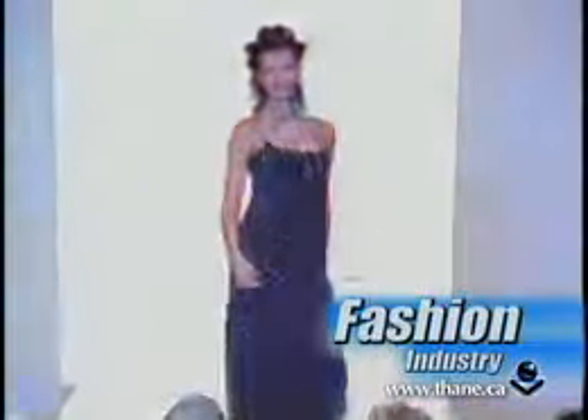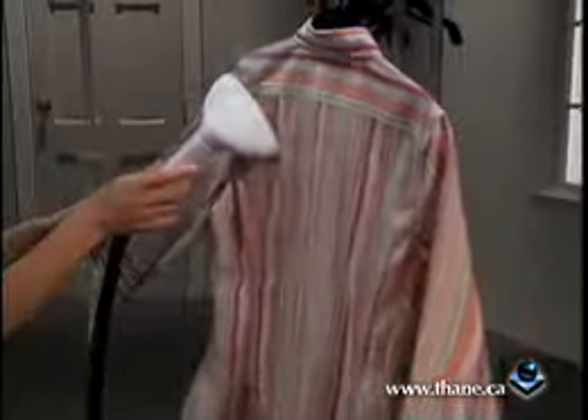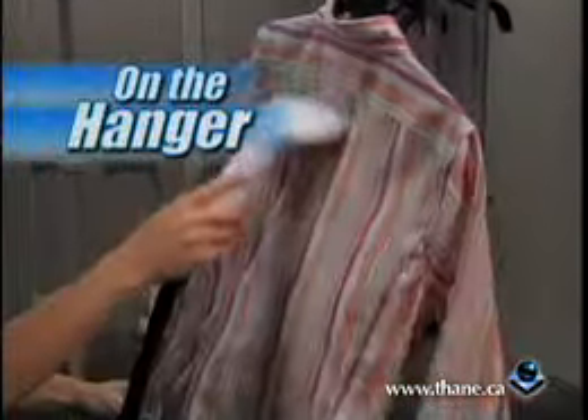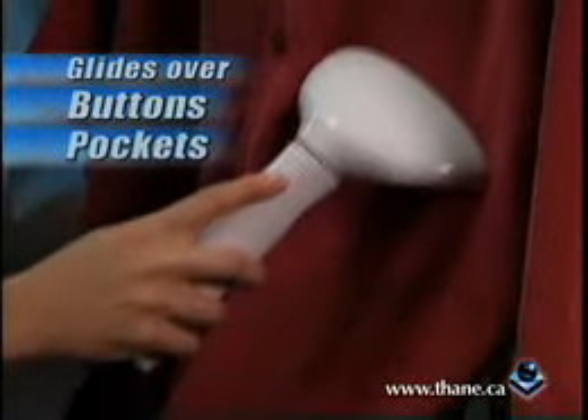If you're tired of flipping and flopping, positioning and repositioning your clothes, tediously maneuvering around each and every button — Tobii's intelligent upright design lets you quickly remove wrinkles from all your clothes right on the hanger. And it easily glides right over buttons and pockets, removing wrinkles on contact.